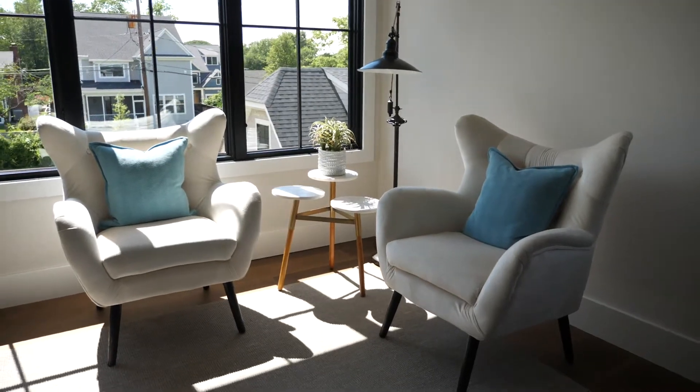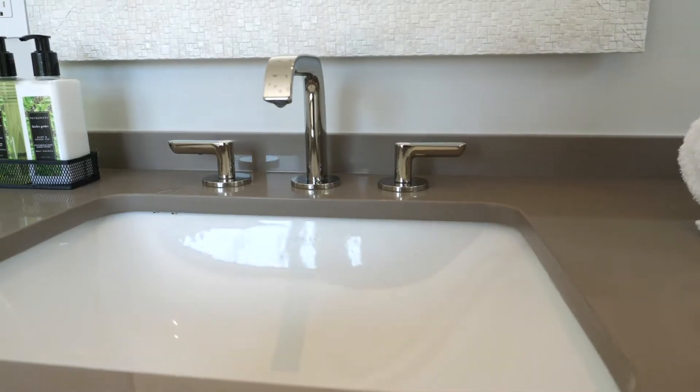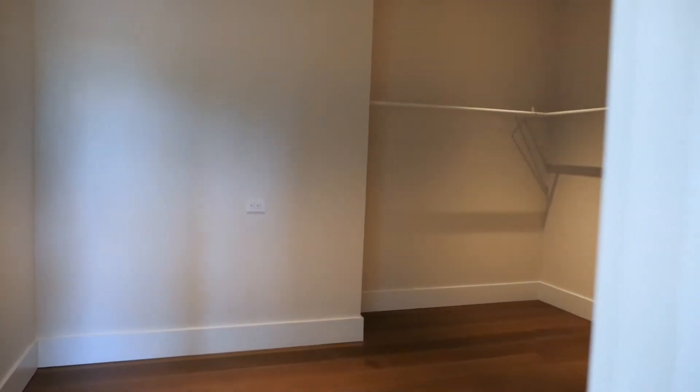This master suite is amazing, with its own sitting area, a luxurious bath with soaking tub, double vanities, and steam shower, and an enviable huge walk-in closet.